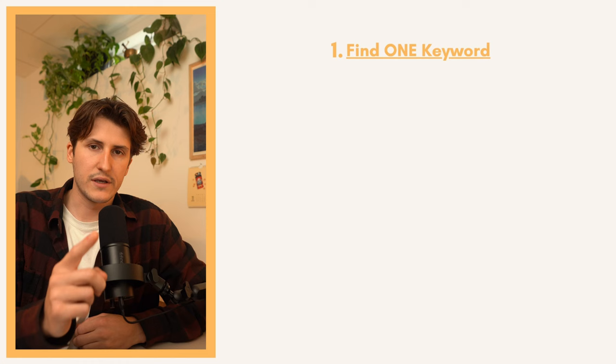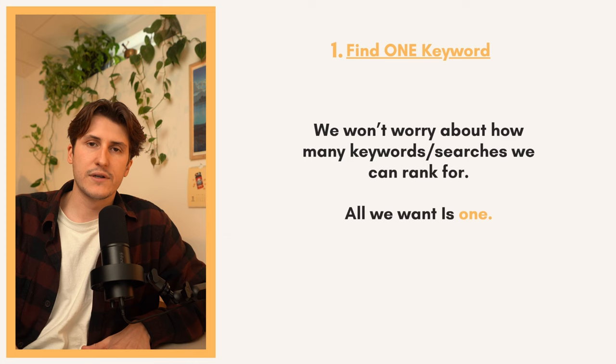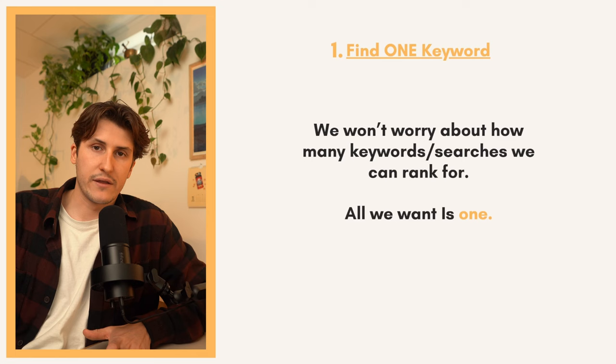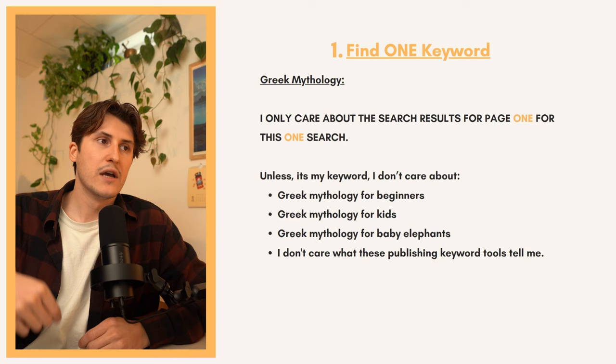The first thing we have to do is look for one keyword. We're not going to worry about how many keywords or searches we can rank for, because all we want is one. A common mistake people make is they're always looking for a general idea and how many different topics or searches they can rank for, and what happens is when you publish this way you're not going to rank on anything and you're not going to target any specific audience, which leads to not selling any books.